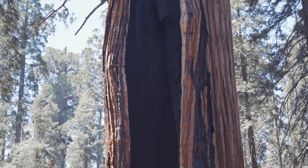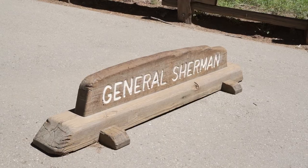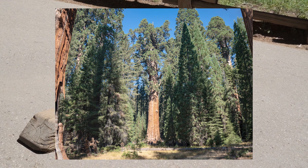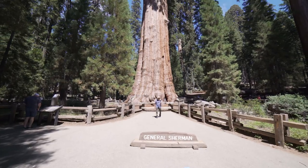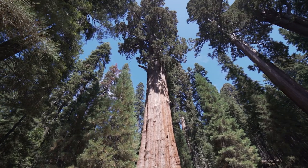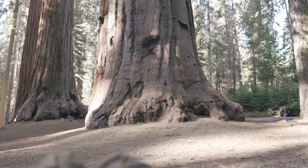Later that night, a ranger asked me if I had taken a picture of the General Sherman Tree, to which I said yes. Next, he asked if any of my pictures did it justice. The answer was definitely no. It's amazing to me that something so big can start out as something so small — talk about humble beginnings.